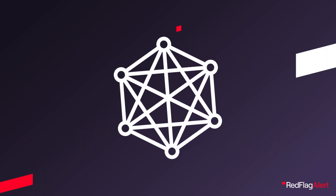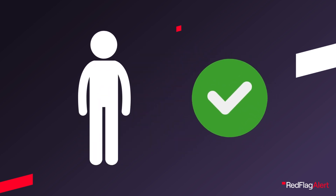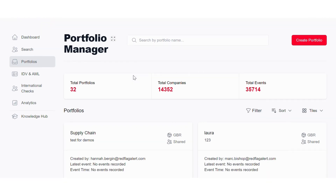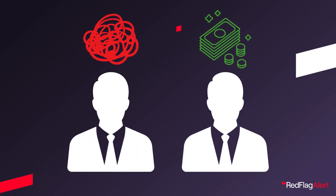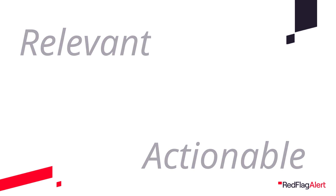The world of business is complex and what you are interested in for one company may not be relevant for another. After all, a supplier has a very different relationship to you than a prospective client. Red Flag Alert lets you tailor your monitoring tool to your needs by allowing you to create as many separate monitoring lists as you need and customise each one to do exactly what you need it to do. Whether a list is monitoring your debtors for signs of distress or prospects for buying signals, you can be sure that every alert you receive is relevant, actionable and gets to everyone that needs to know.